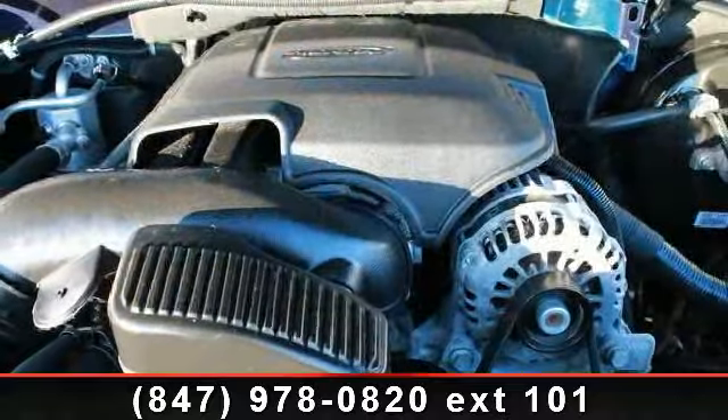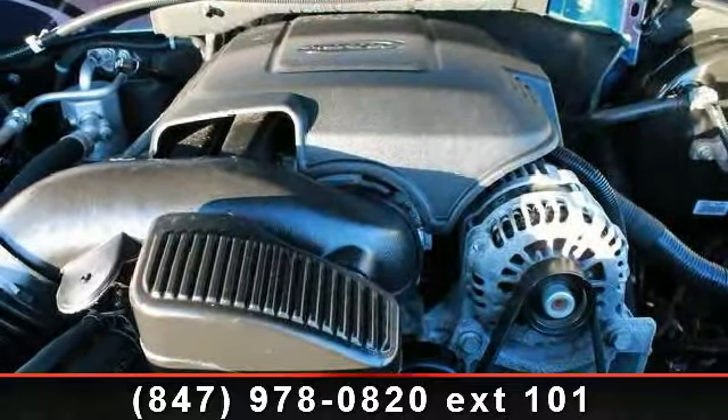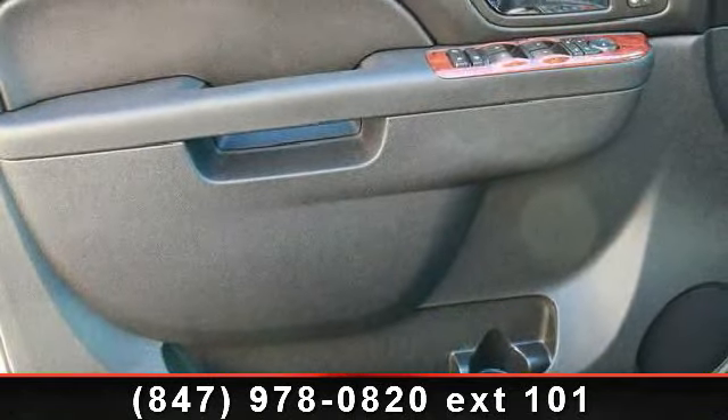This vehicle comes with a reliable eight-cylinder engine, connected to a smooth shifting automatic transmission. Enjoy these notable features: